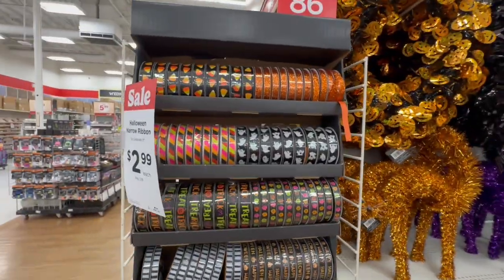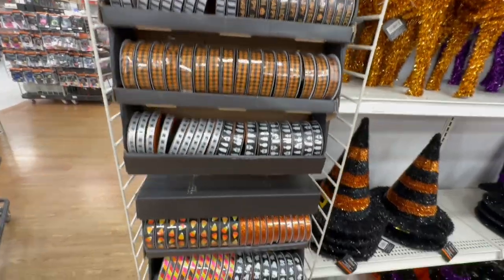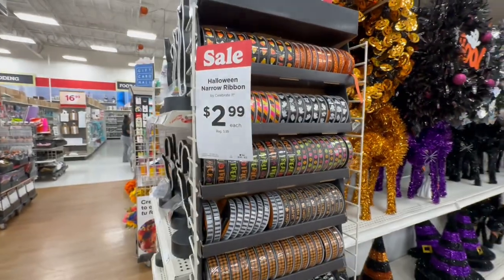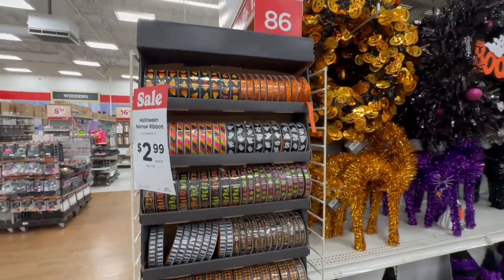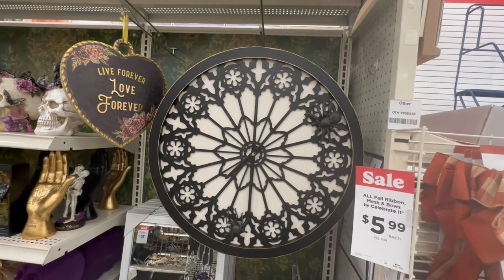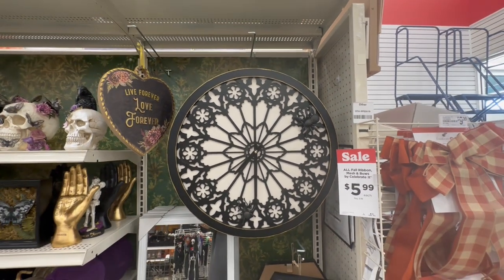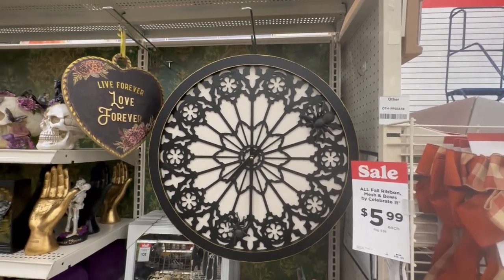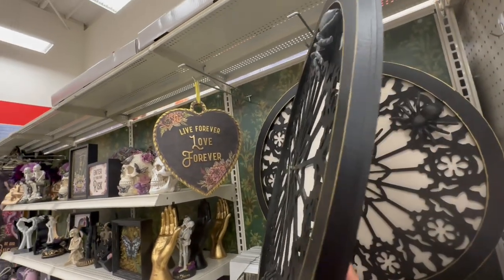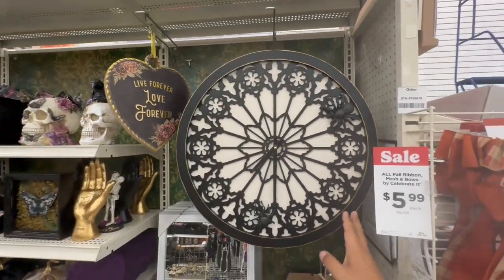And they even have ribbon — very spooky. These are $2.99 on sale. Oh my god, look at this gorgeous clock — wow! This is gorgeous. Let's see how much it is — $79.99 with 30% off.